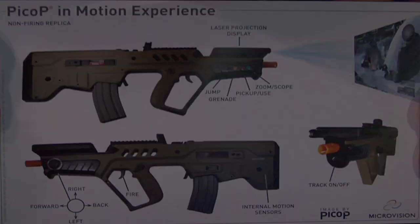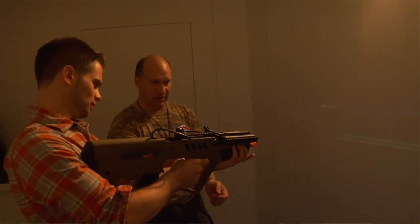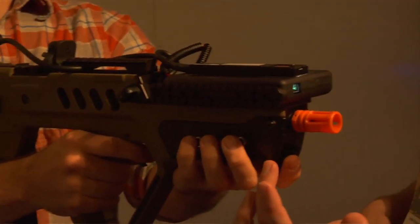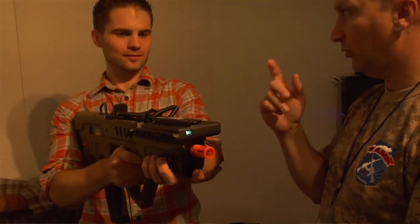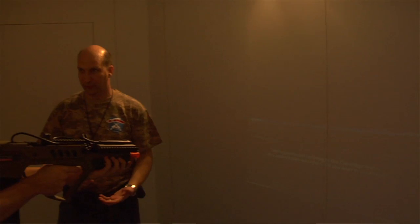This is called Project Tuaterra, and what it is is an infinite reality gaming experience. It's a gun with a projector in it — that's right. So what we did is give you the first-person perspective for a first-person shooter. We put a projector, based on lasers, inside a rifle. The rifle is a game controller, and it's also a mouse. So it knows how you move, and every time you press a button, it's like a key.